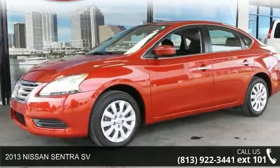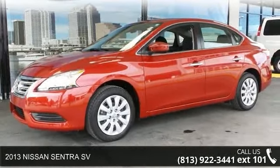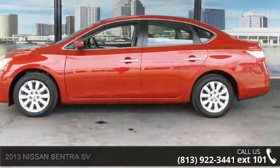Arrive in style with this 2013 Nissan Sentra SV. This may be the set of wheels you've been looking for.